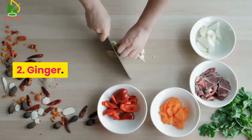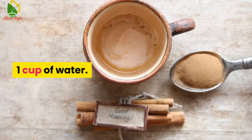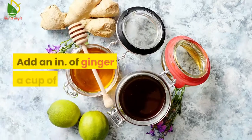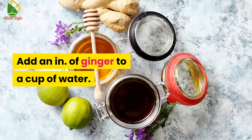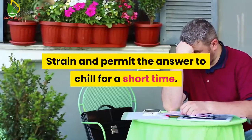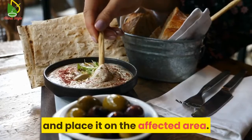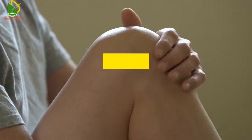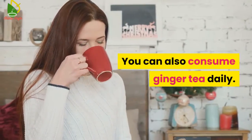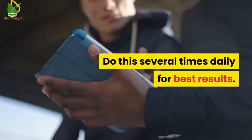Number 2: Ginger. You will need a 1-inch piece of ginger, 1 cup of water, and gauze or a clean washcloth. Add an inch of ginger to a cup of water, bring it to a boil, and simmer for 5 minutes. Strain and allow the solution to cool for a short time. Dip a clean washcloth or gauze in the warm ginger water and place it on the affected area. Wrap the soaked cloth around your knee and let it work. You can also consume ginger tea daily. Do this several times daily for best results.